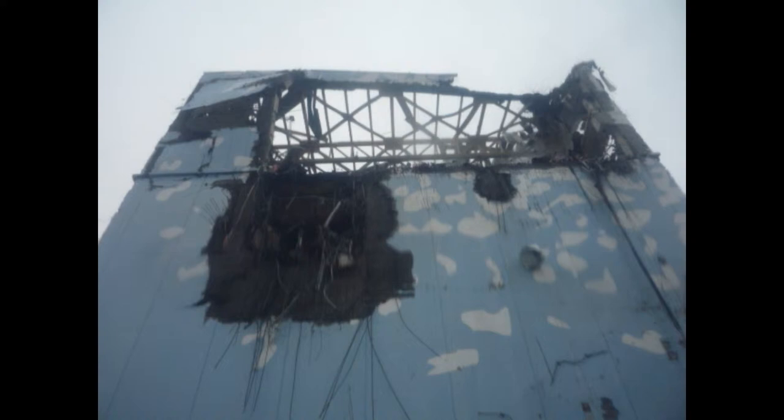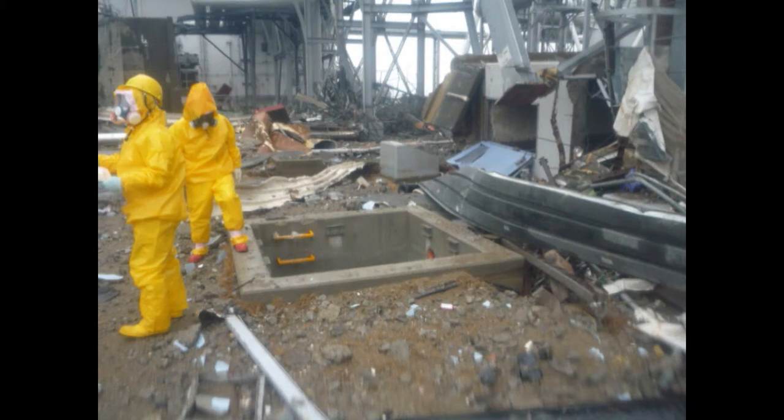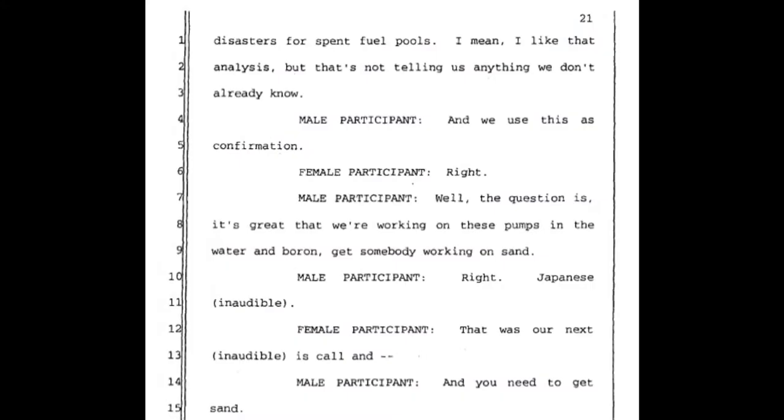Male participant: But what is surprising is we were on a phone call with them and they were saying water, not sand. Female participant: I'm just telling you what our recommendation was yesterday at 6:30 — sand. Male participant: It sounds like you need to get on the phone with them and hash this out with the people in country. Female participant: We robo-dialed all of them yesterday, and every single one of them, the first thing out of their mouth was 'sand.' And that's also consistent with NUREG 1333, which specifically deals with disasters for spent fuel pools.